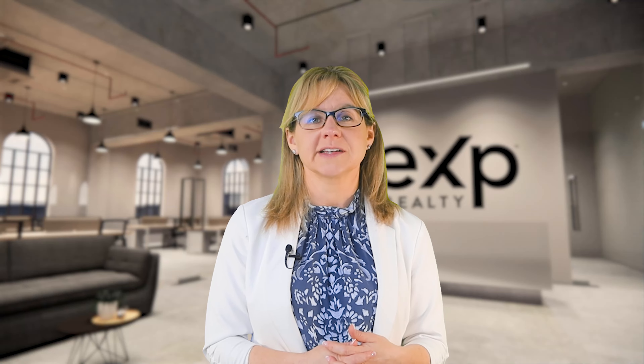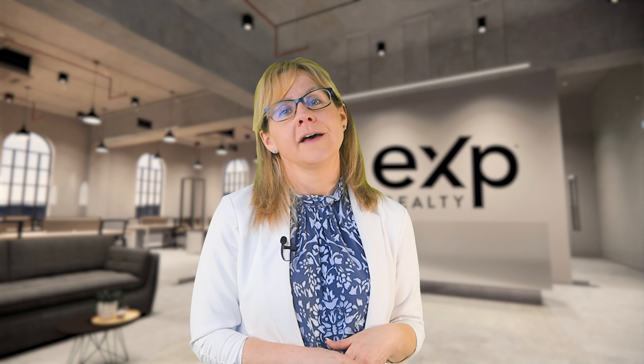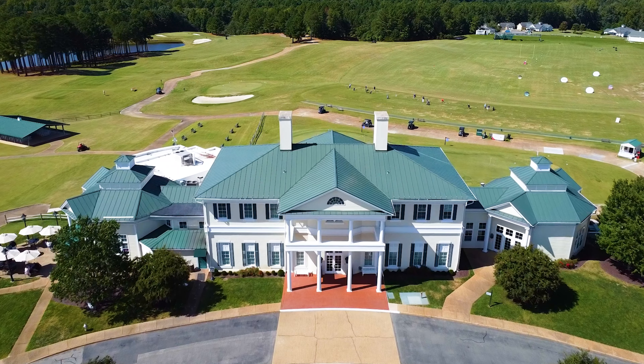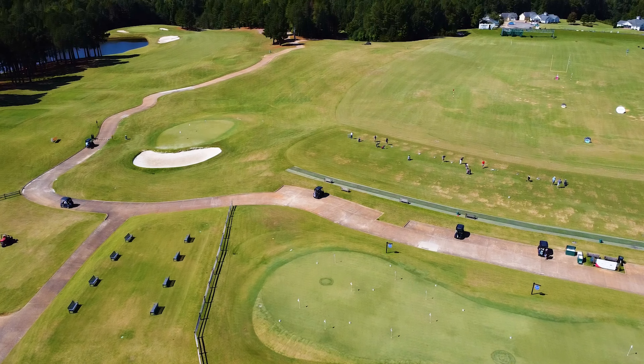The cool thing about Bellcrest is you are literally right across the street from a beautiful public golf course — the Independence Golf Course. There are memberships available, but the public can also just come right in and play, which keeps the cost really nominal. You would not know it — you would think it was one of the most exclusive private courses by the way it looks.